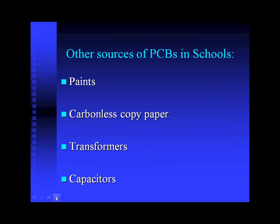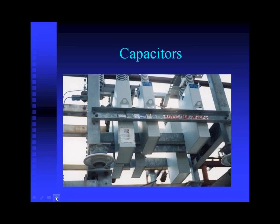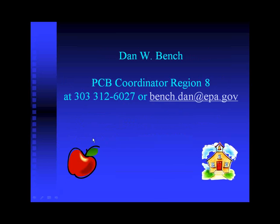There are other potential sources of PCBs in schools, including paints, carbonless copy paper, transformers, and capacitors. It's common for smaller transformers to be located at schools, often on a light pole near the property boundary. If you want further information, there are web links available, and we recommend giving us a call. Here's the number for our PCB expert here at Region 8.